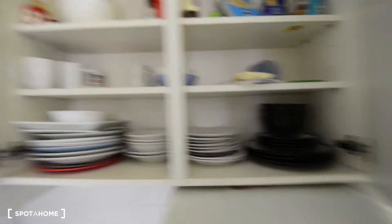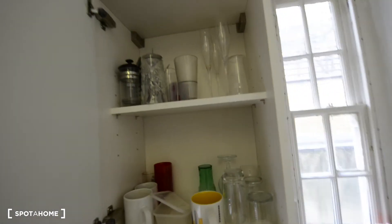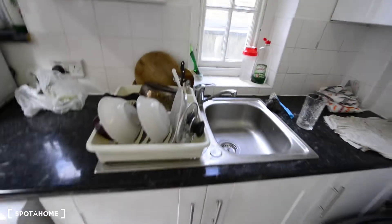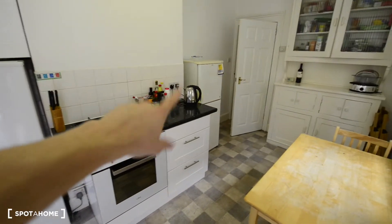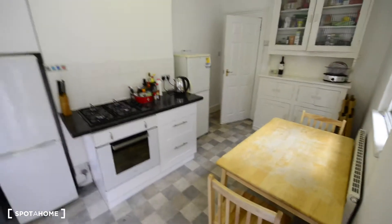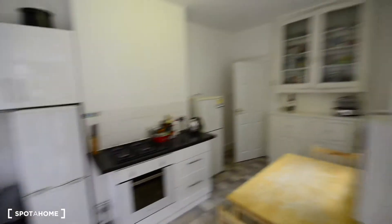We have another fridge here with the freezer at the bottom. And here we have some plates, mugs, and there's some storage. Here we have some glasses and mugs as well. There's the sink, the washing machine, the microwave, and the kettle. So it's a lovely kitchen — you have all the basics and plenty of space.